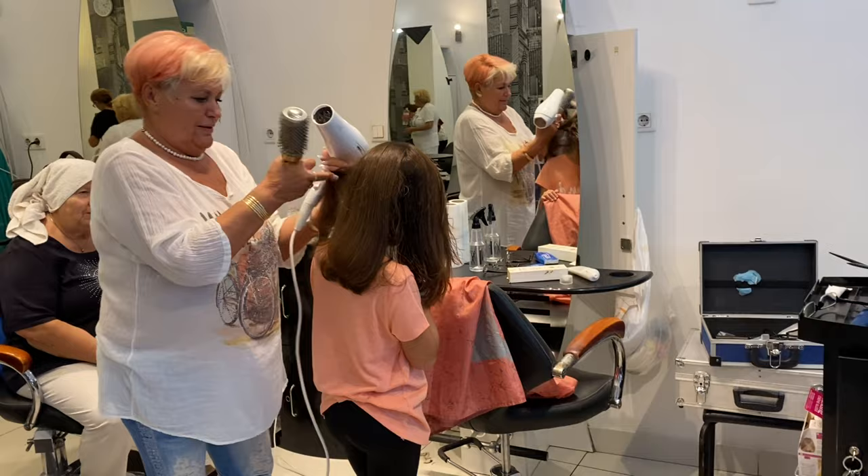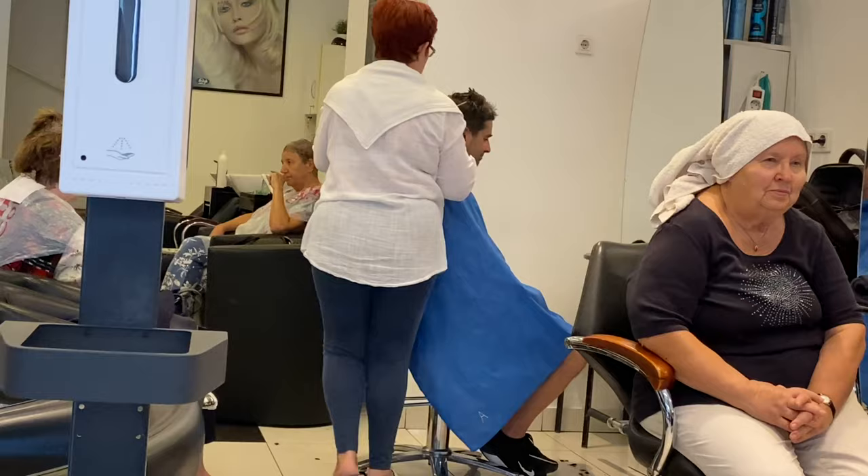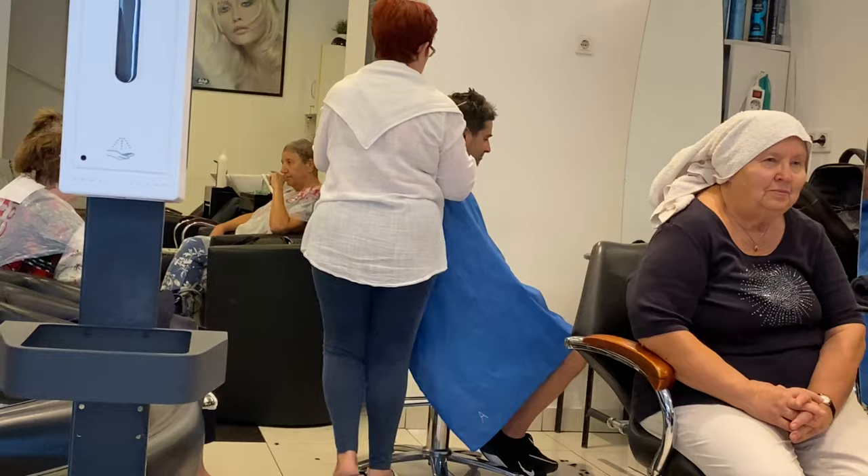We must have said something right because we had a wonderful experience at the salon and our haircuts looked beautiful. Mom and Dad even got their haircuts too. What do you think? Good. More cute.